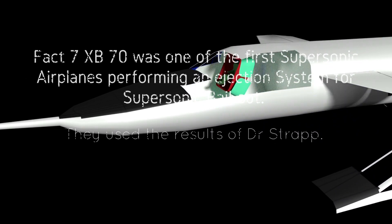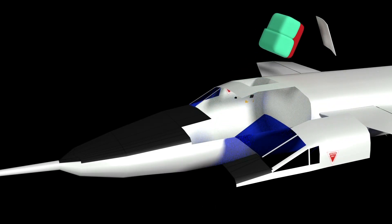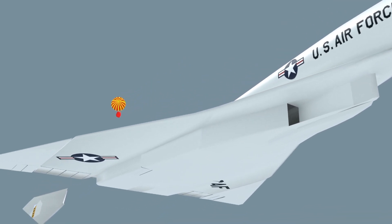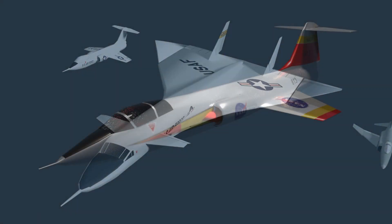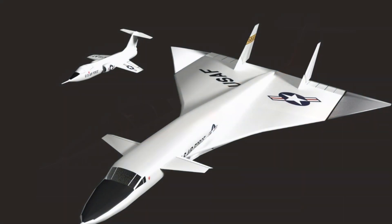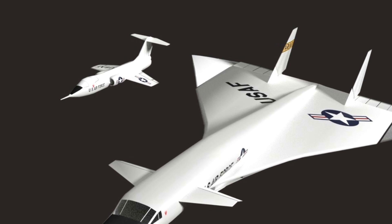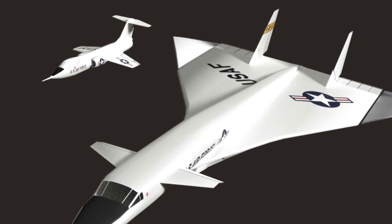Fact seven: the XB70 had one of the first supersonic ejection systems to save the life of the pilot by ejecting at supersonic speed. This system saved at least pilot Al White, though he was injured at the elbow. In the case of co-pilot Carl Cross, perhaps the high rotation forces meant he couldn't activate the system, or it failed — but that is another story.